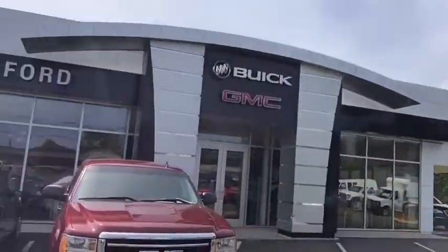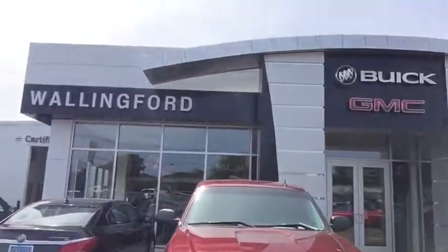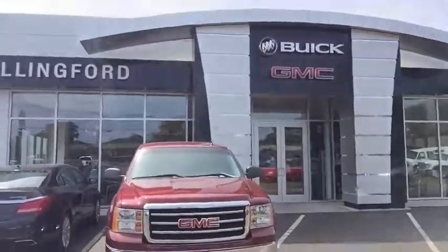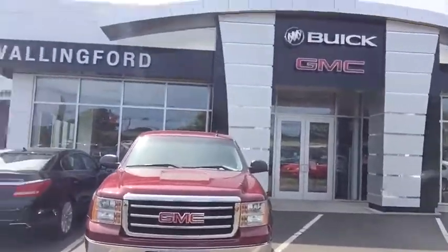Hello, this is Nick Tenor over at Wallingford Buick GMC. I just wanted to take some time today to introduce myself and really thank you for your interest in our 2013 GMC Sierra 1500. A quick note on our dealership: we've actually been in service and family-run for 103 years. It's something we're really proud of — we hold ourselves to a higher standard.